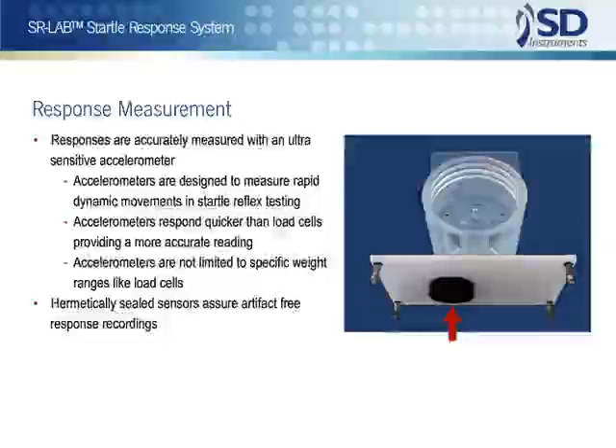Again, there is no need to buy additional software. Animals' responses are measured through the use of an ultra-sensitive accelerometer, the only acceptable device for sensing startle reflexes. Unlike other sensors, accelerometers measure dynamic movements rather than static weight.